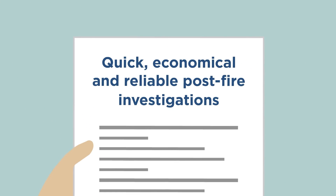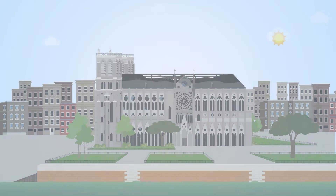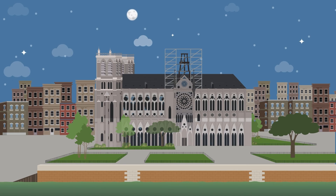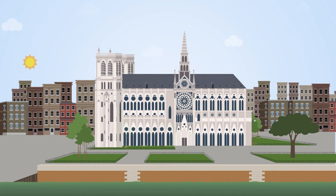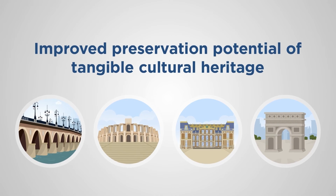The project will have multi-dimensional benefits for the society. It will provide quick, economical and reliable post-fire investigations. The knowledge generated will be helpful in quick recovery of heritage buildings from fires. The project will deliver improved preservation potential of cultural heritage assets.